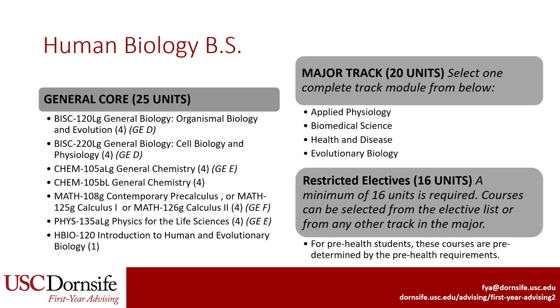Let's start with the Bachelor of Science. When students are admitted to Human Biology, they are automatically admitted to the BS. The major is broken down in three parts. The first part is the general core, which consists of 25 units. It requires a year of general biology and general chemistry, one semester of math, one semester of physics, and a one-unit introductory seminar course.